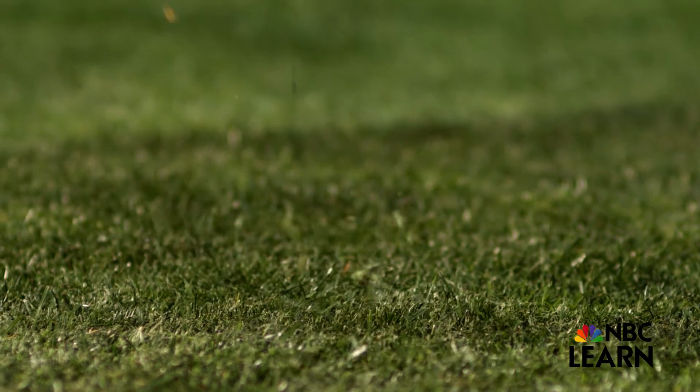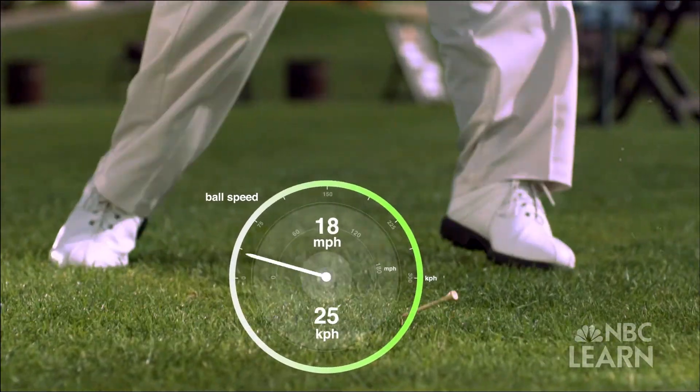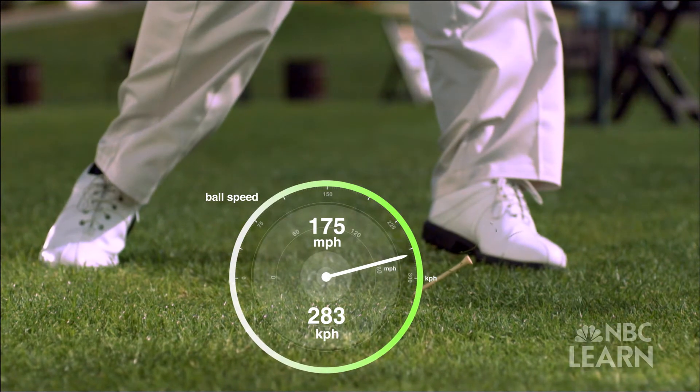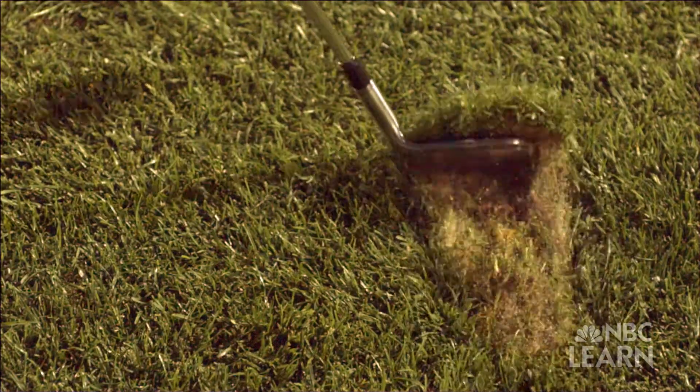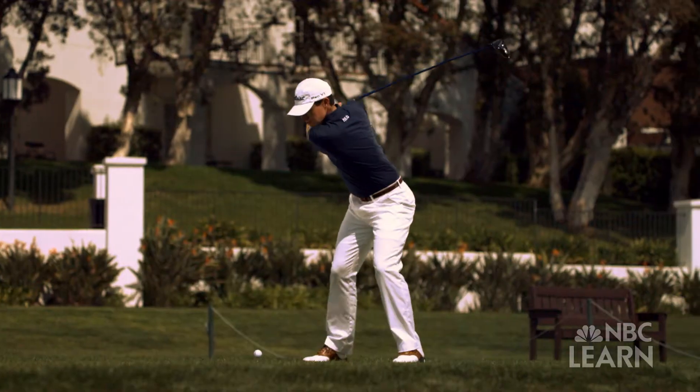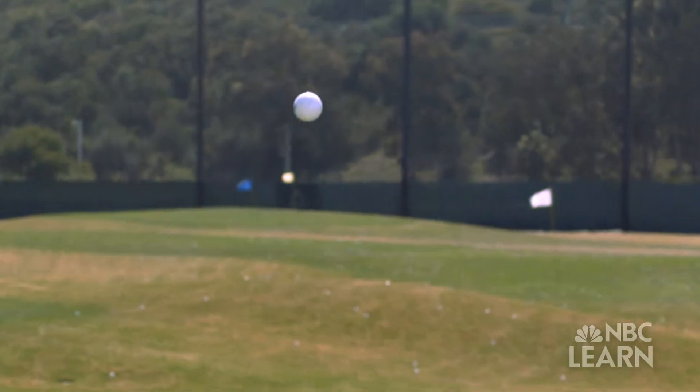Now you see it, now you don't — from zero to 175 miles per hour in a fraction of a second. Today's top golfers can turn a golf ball into one of the fastest projectiles in sports.